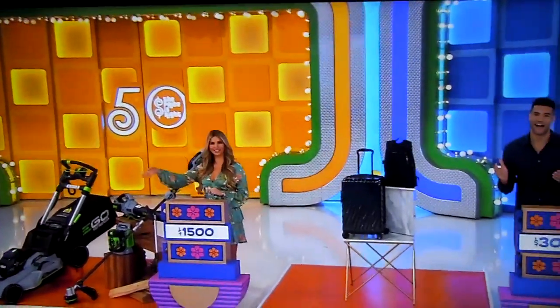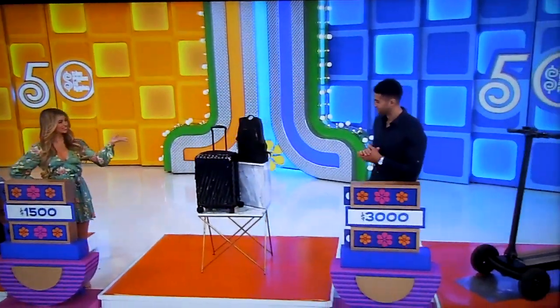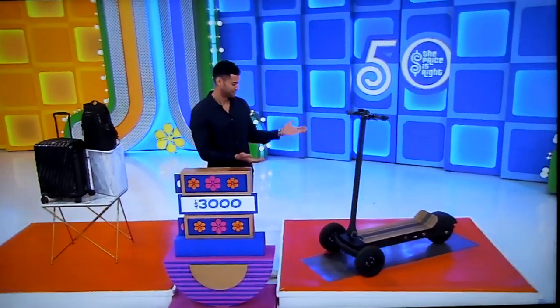Stephanie, when do you see all the fabulous things we have for you? Go ahead, George. The great prizes back there are a lawn care collection, designer luggage, and an all-terrain scooter.